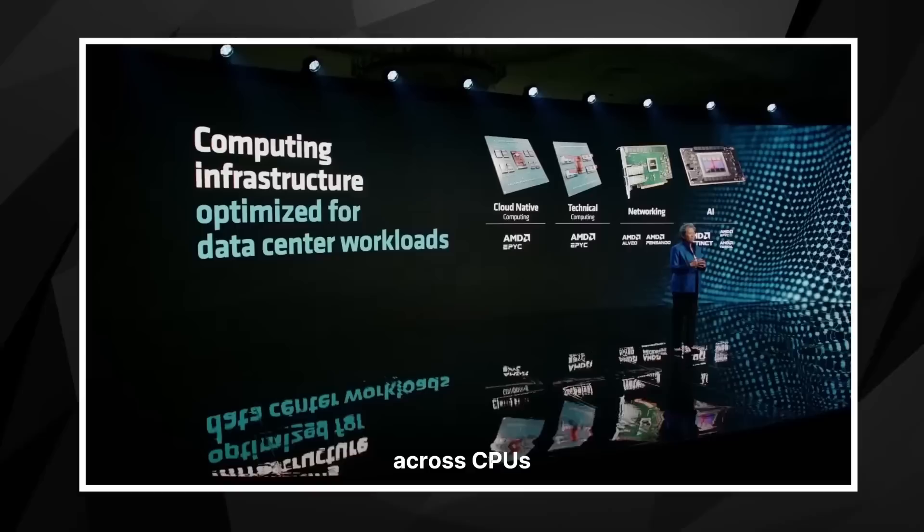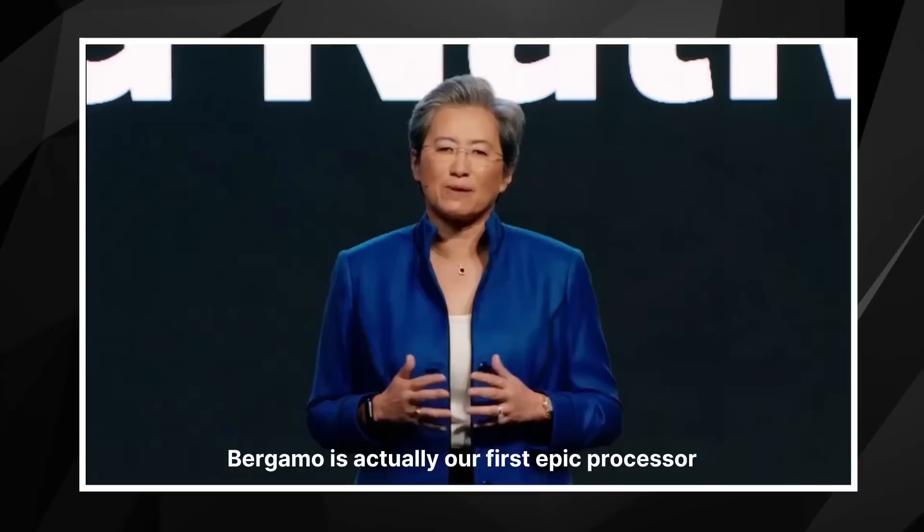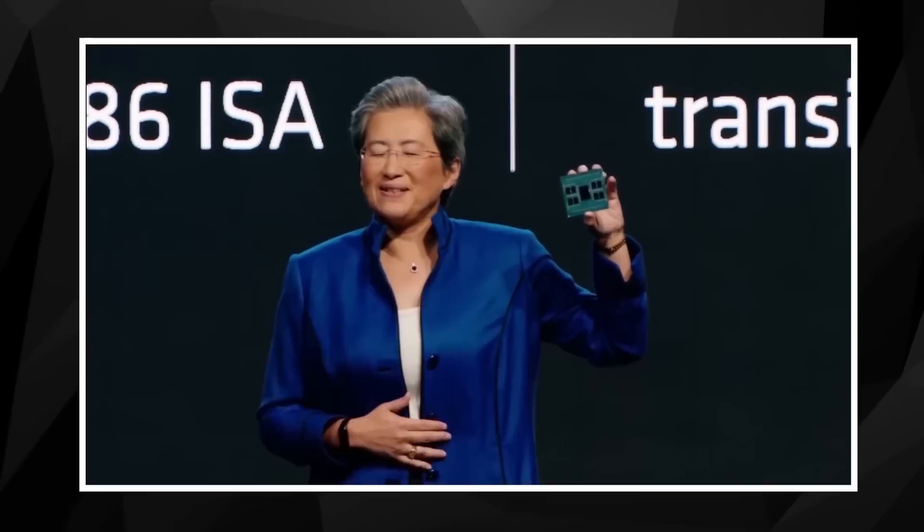Data center workloads are becoming increasingly more specialized, requiring optimized computing solutions across CPUs, DPUs, and of course AI accelerators. All of these factors actually drove the development of Bergamo. Bergamo is our first EPYC processor designed specifically for cloud workloads.